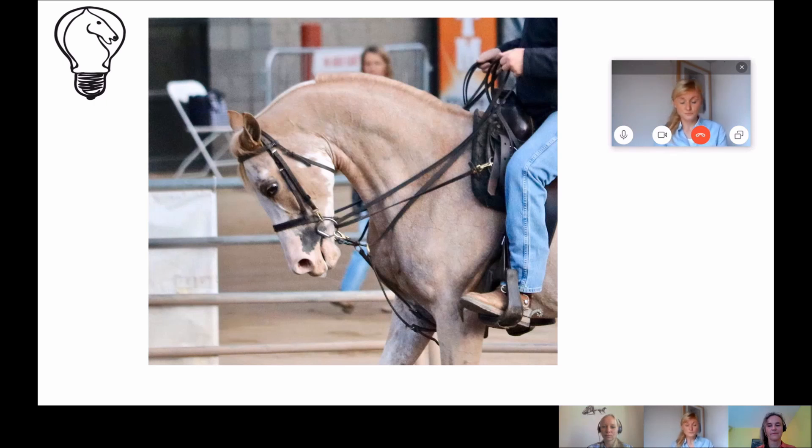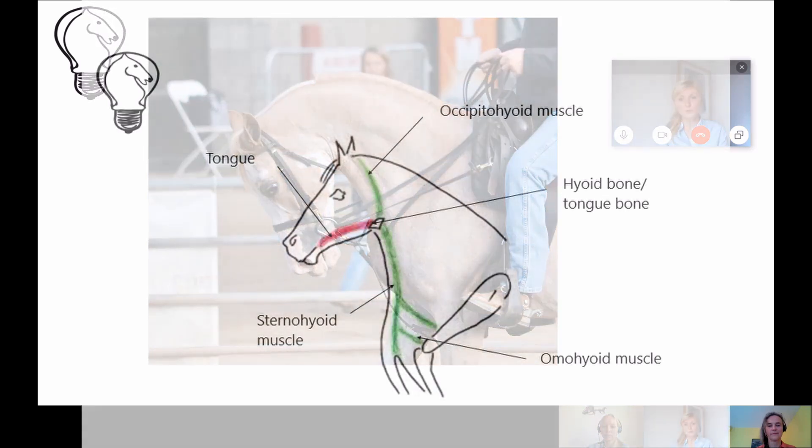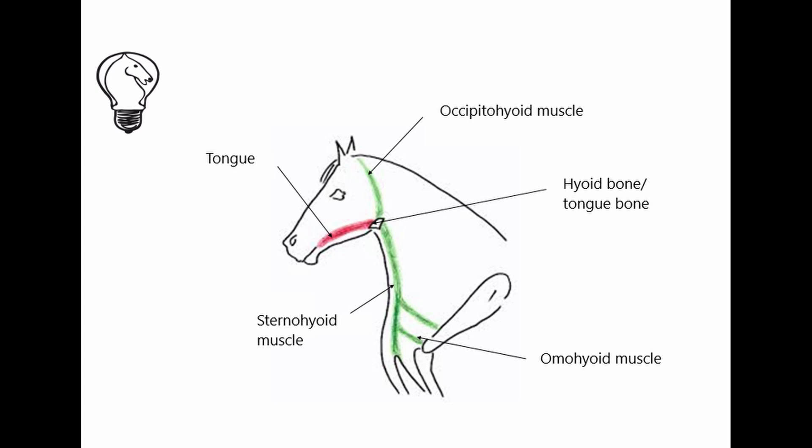One often sees a blocking of the hyoid bone, or tongue bone, and these problems are reflected through the whole body. When the rider puts too much pressure on the tongue, the hyoid bone becomes blocked and this impacts on the muscles that go to the head, shoulder, and chest. When these muscles are contracted, free movement is no longer possible — for example, when the shoulder is blocked, the forelegs can't swing forwards and can only paddle upwards. This is a vicious circle because the more stiff and tense the horse becomes, the more force the rider needs to get a reaction. The tongue is no longer able to move freely and the lower jaw cannot relax, although relaxing the jaw is exactly what the rider wants.